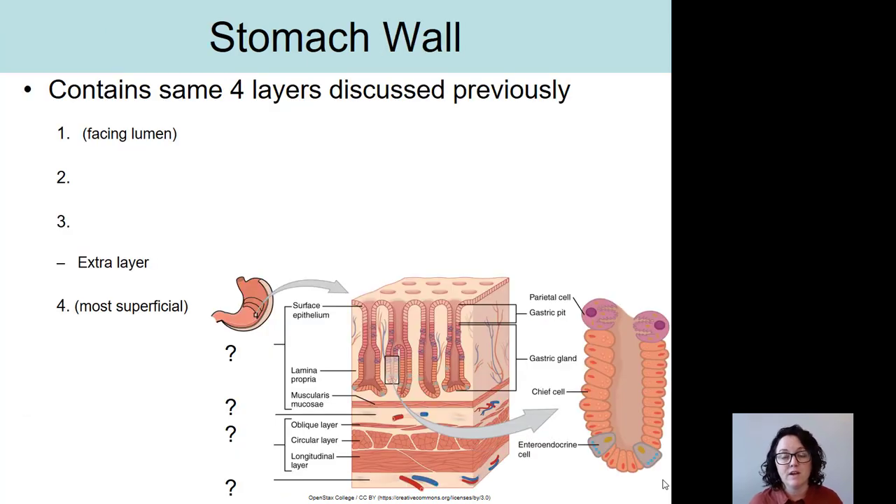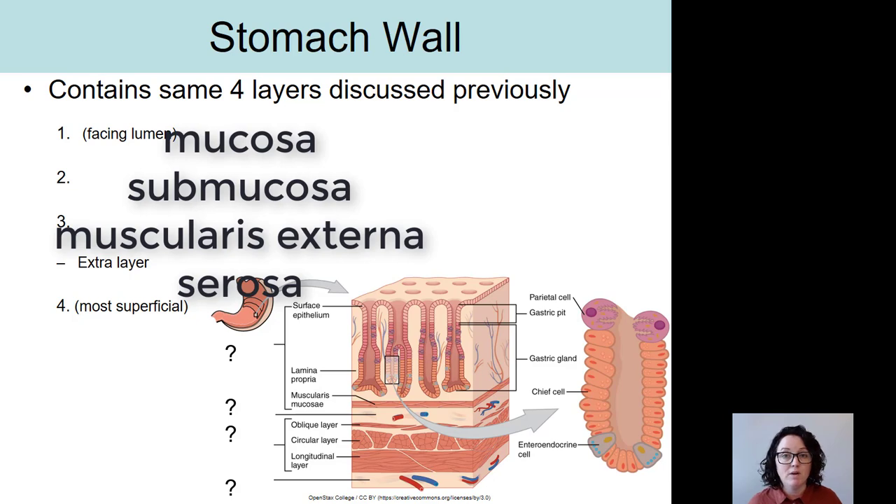Like other layers of the gastrointestinal tract, the stomach wall has four layers — the same four layers discussed in a previous video. Go ahead and pause the video and see if you can fill in one, two, three, and four. The answers are: number one is mucosa, two is submucosa, three is muscularis externa, and four is serosa.